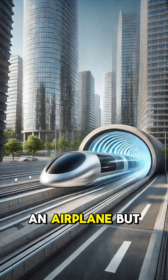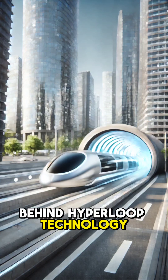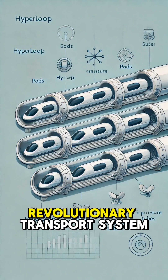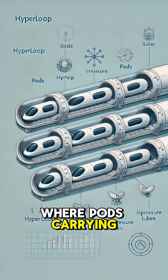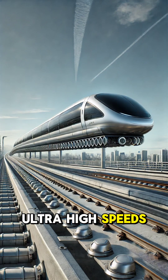Imagine traveling at the speed of an airplane, but on the ground. That's the vision behind Hyperloop technology — a revolutionary transport system where pods carrying passengers or cargo travel through low-pressure tubes at ultra-high speeds up to 760 miles per hour.